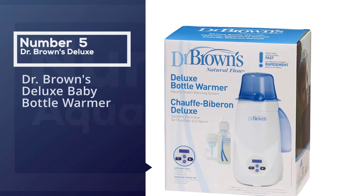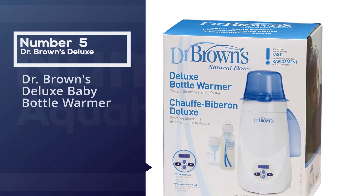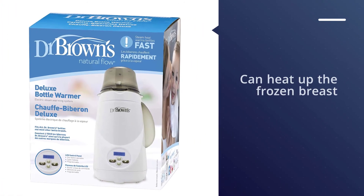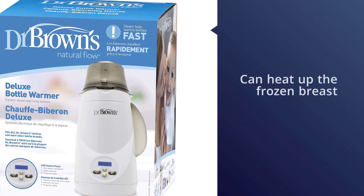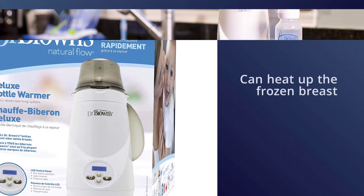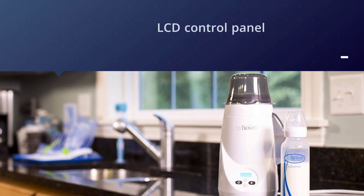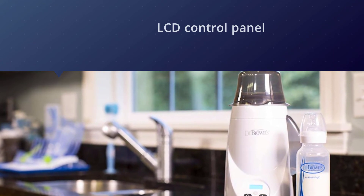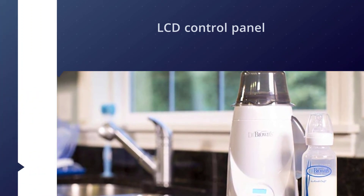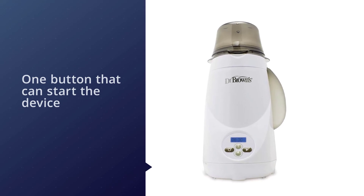Number five: Dr. Brown's Deluxe Baby Bottle Warmer. Dr. Brown's creates innovative products for babies while promoting optimal nutrition and good health. They make and sell baby bottles, pacifiers, teethers, cups, and items for baby care and breastfeeding. A lot of their feeding bottles are used in hospitals and doctor's offices.